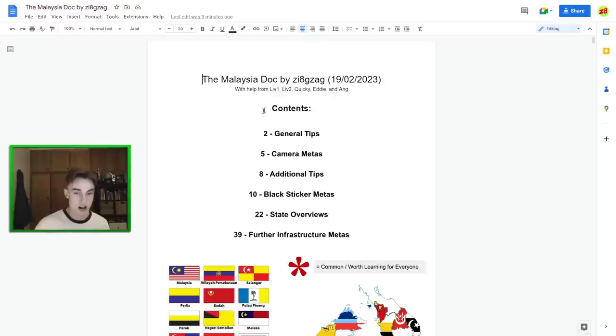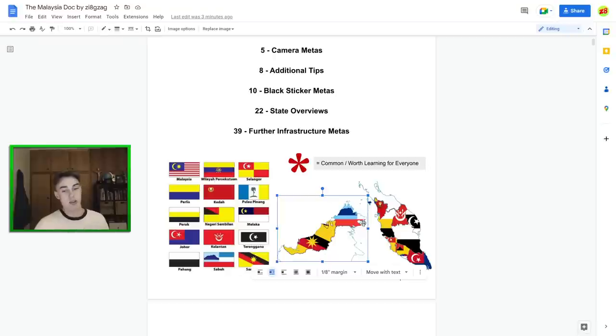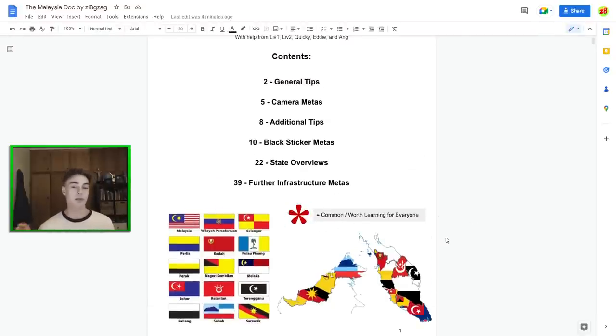Let's get straight into talking about these metas. You can obviously find the link for this document in the description — feel free to share it and screenshot anything. First things first, we have the state flags on the cover sheet. State flags are quite important in Malaysia because each state has quite an identity and they use motifs from their flag quite often. Sarawak, Sabah — the two states on Borneo — are definitely worth learning. Johor, the biggest state down south, and Penang are also very much worth learning. When navigating this document, look for the flower marker, which I've placed wherever a tip is especially high yield.